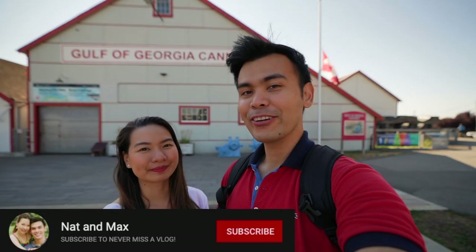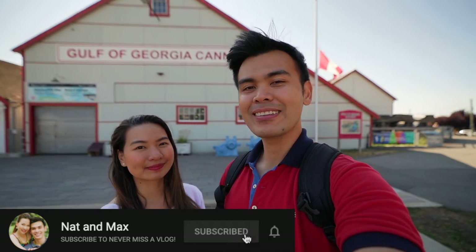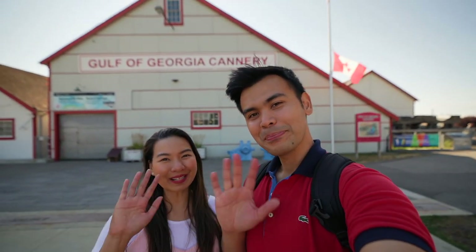Hope you guys enjoyed this mini food tour here in Steveston. Let us know in the comments section what restaurants we should be covering next. If you're new around here, make sure to hit subscribe and give this video a thumbs up. We'll see you guys next time — bye!